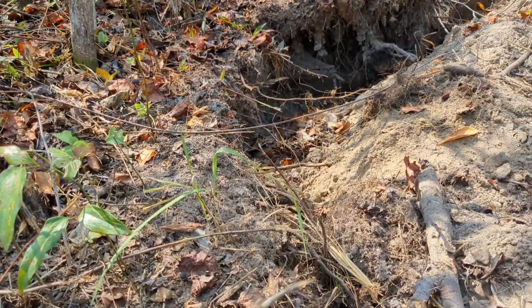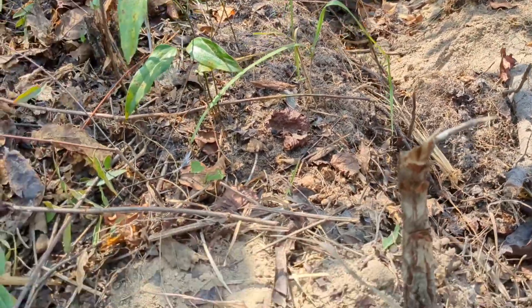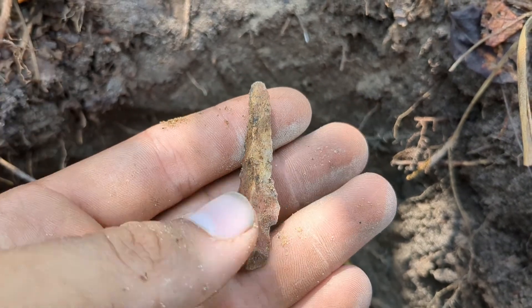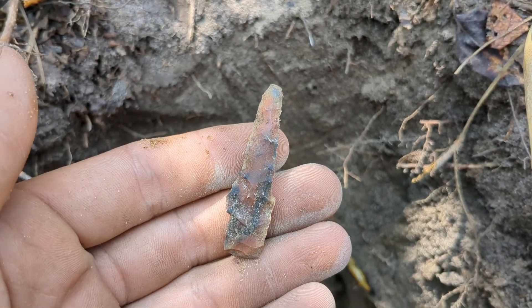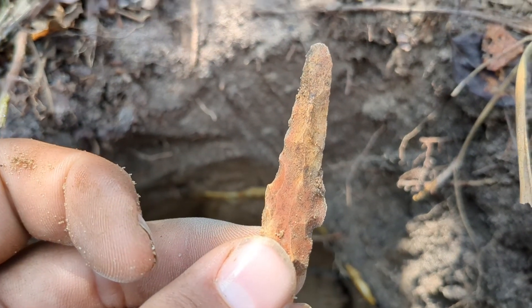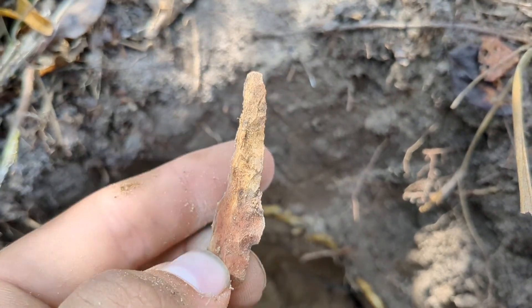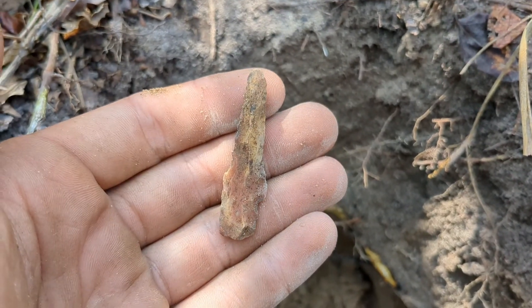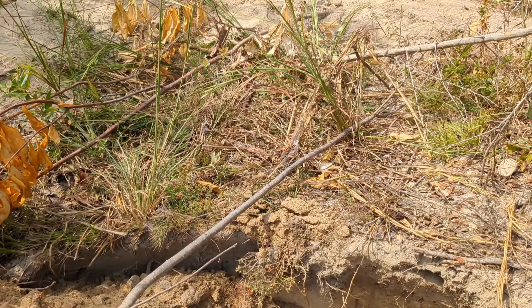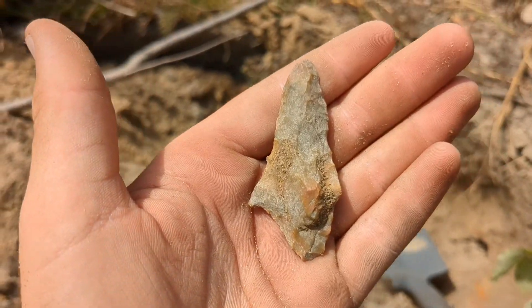We came back out to one of our other spots today, and the first find anybody's found today — it's the best drill I've ever found. It hasn't been very long since Logan found that drill and I just found this.